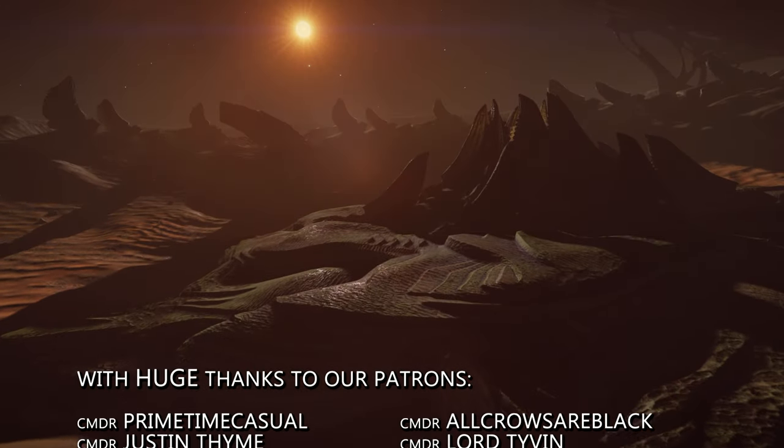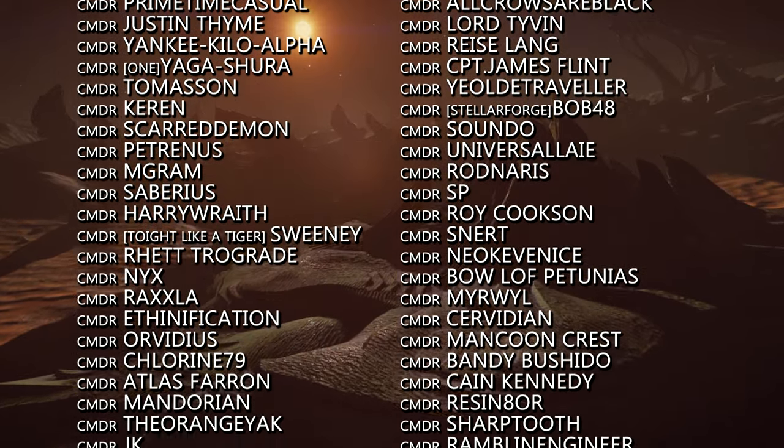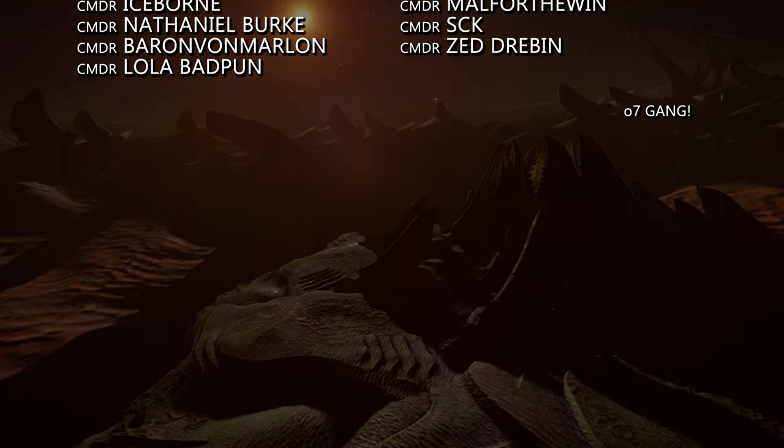That's it for now. Thanks very much for watching. We'll be back later this week with more videos. Until then — o7 CMDRs, follow the greens on the way out and do keep clear of the toast rack. We very much look forward to seeing you next time.